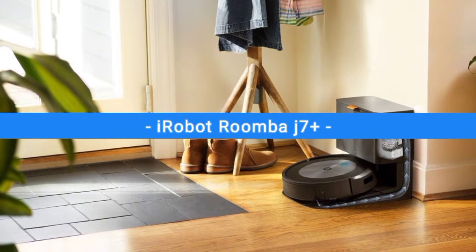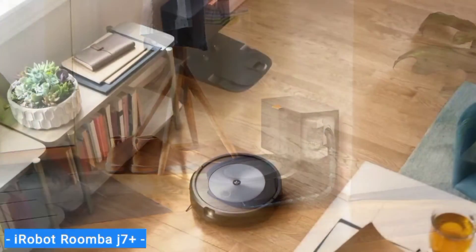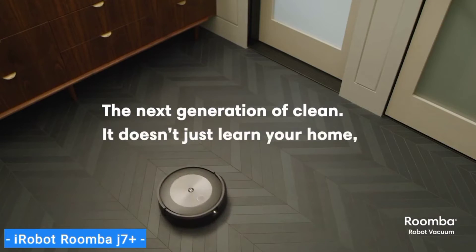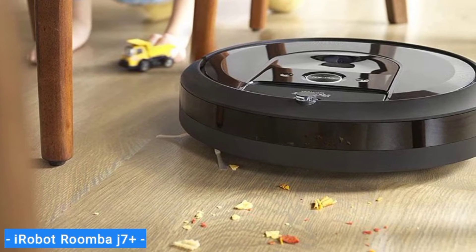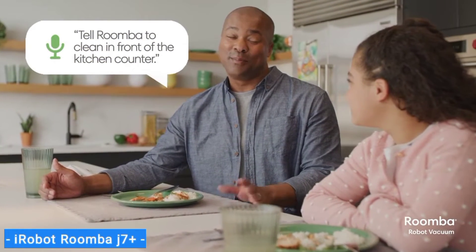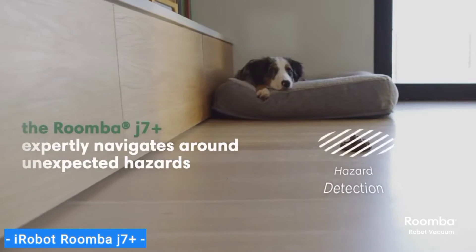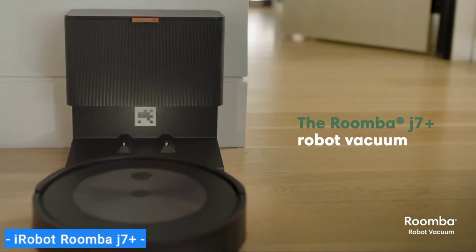Last on my list is the iRobot Roomba J7 Plus, our choice for the best robot vacuum for pet poop. The Roomba J7 Plus is one of the best Roombas because of its obstacle avoidance technology — it can detect everyday objects such as cables and socks and steer clear of them. The main benefit is the bot's ability to avoid pet poop. In fact, iRobot is so confident in the Roomba J7 Plus's intelligence that it introduced the Pet Owner Official Promise, whereby iRobot will replace any J7 Plus that fails to avoid solid pet waste. This robot vacuum is constantly learning with every run, making it one of the smartest I've seen.